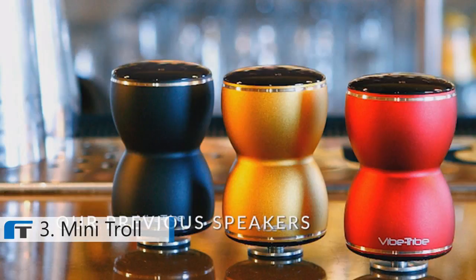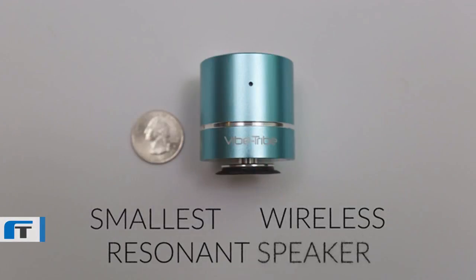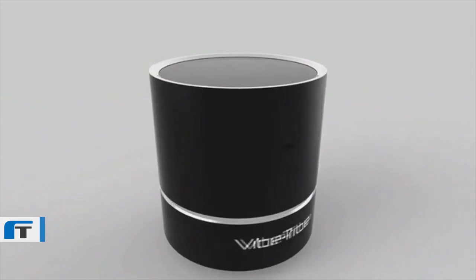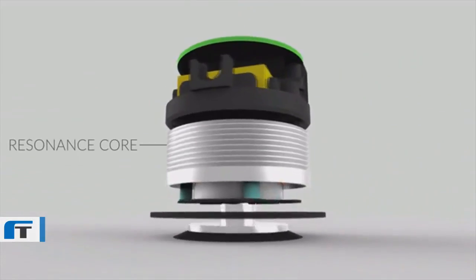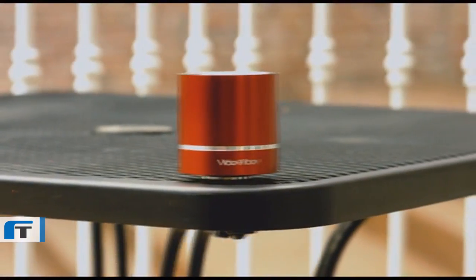From the people that brought you the Vibe Tribe range of powerful resonant speakers which took the world by storm, Vibe Tribe now brings you the Mini Troll, the world's smallest wireless resonant speaker. It turns anything into a speaker by literally spreading the sound waves through the material it is placed on, and it is still small enough to fit in your jeans mini pocket. The Mini Troll is based on an innovative technology developed by the US Navy for military use in submarines. Its resonance core transforms electromagnetic pulses into vibrations, which spread directly across any surface you choose, transforming any surface into a powerful speaker.